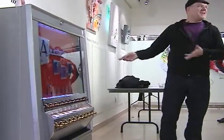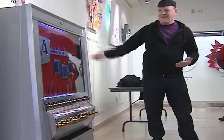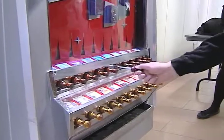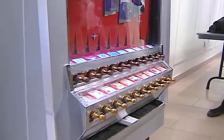A smokin' new art installation is finally here. The Cub Art Gallery now houses the Arto-Mat. What is it? It's a retired cigarette vending machine that has been converted to sell art.